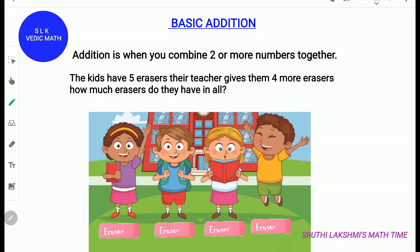So 5, then 6, 7, 8 and 9. So the kids have 9 erasers in all. So 5 plus 4 is 9, and 4 plus 5 is also 9.